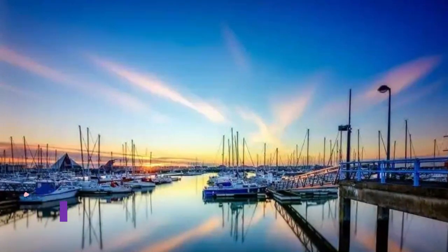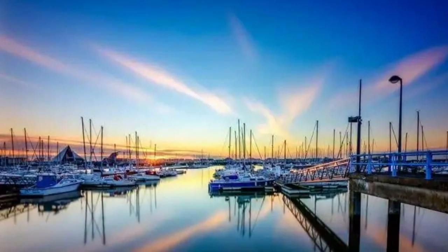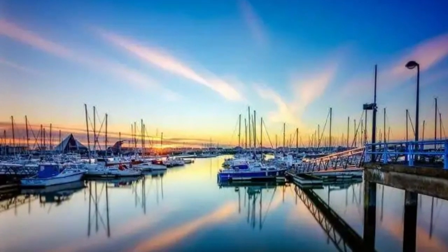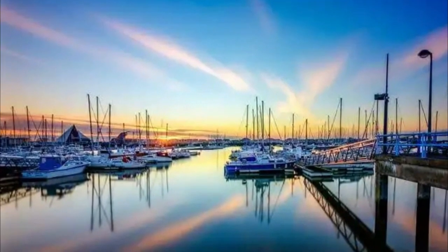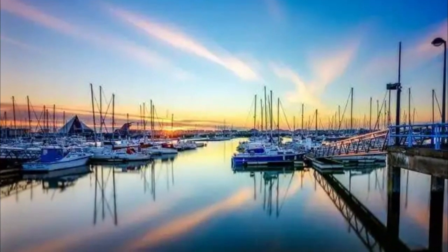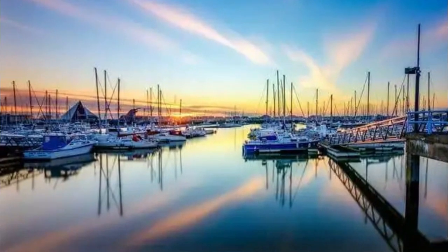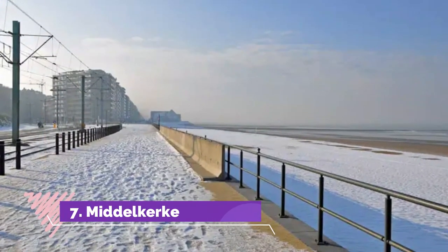Number six: Nieuwpoort. Nieuwpoort is also famous for its fishing village, renowned for its fresh seafood, located just two kilometers from the beach. If you are a sports enthusiast, Nieuwpoort is the perfect place for you. It has a range of aquatic sports such as paddling, wave karting, fishing, windsurfing, swimming, and even surfing.